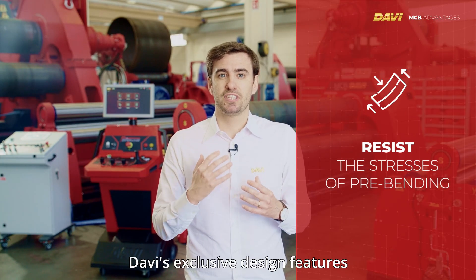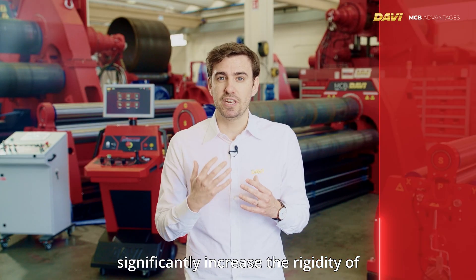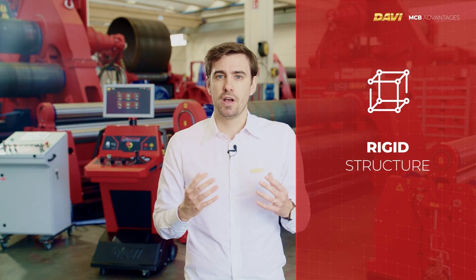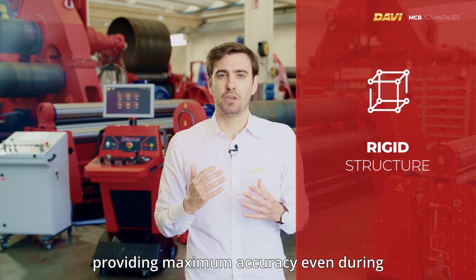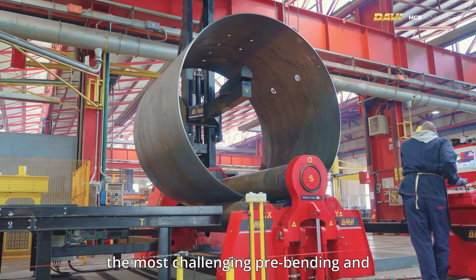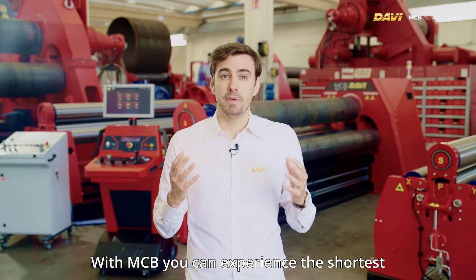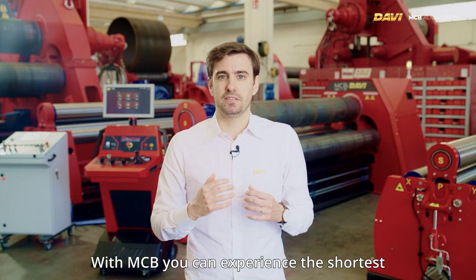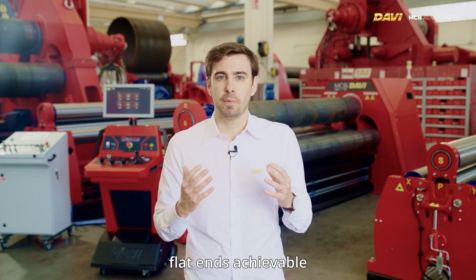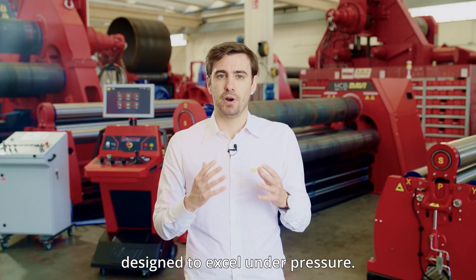DAVI's exclusive design features significantly increase the rigidity of the overall structure, providing maximum accuracy even during the most challenging pre-bending and re-rolling operations. With MCB, you can experience the shortest flat ends achievable, thanks to a machine designed to excel under pressure.